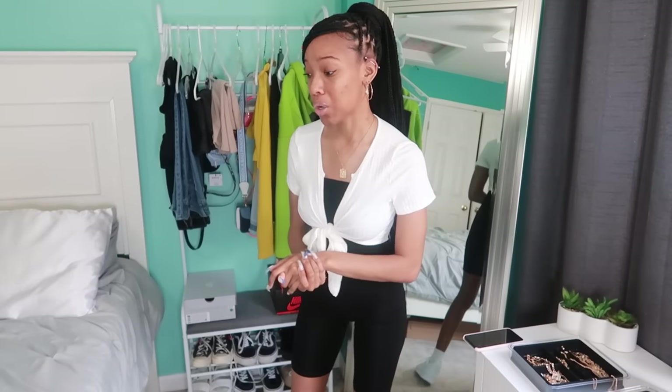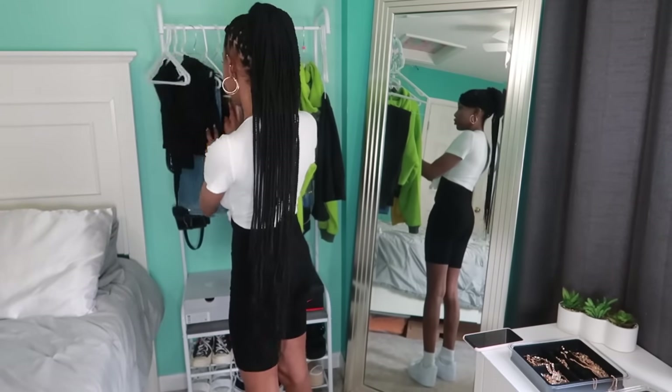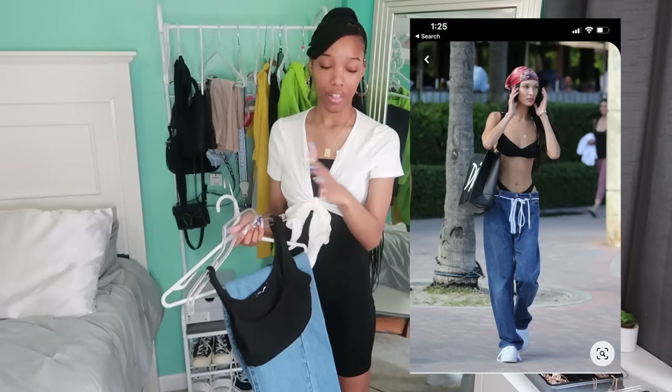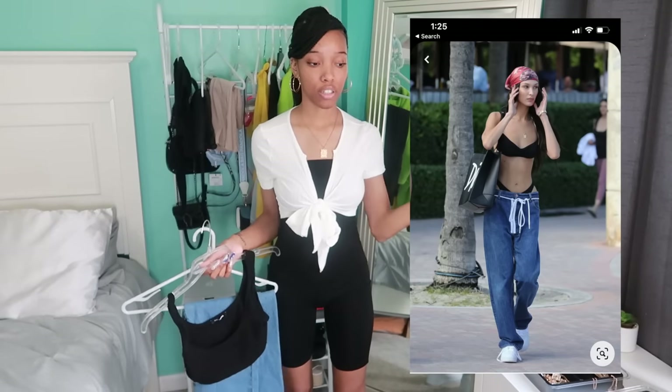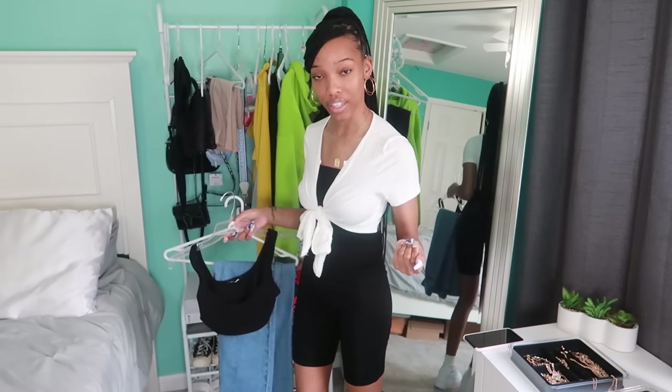This video is getting kind of long, so I'm going to film a Part 2. I'll show you guys one more outfit and then post the rest in the next video, so definitely stay tuned and subscribe. For this last one, we're doing the Bella Hadid inspiration — she did a little tie string look and it's going to be super cute. I really wanted to try this one, so we'll see if I can reach that level.